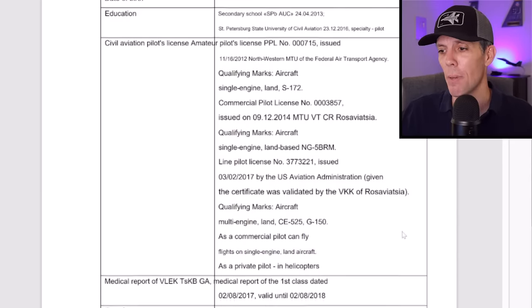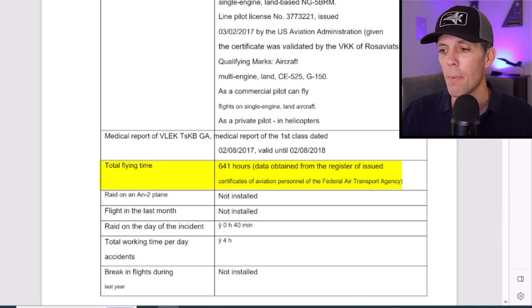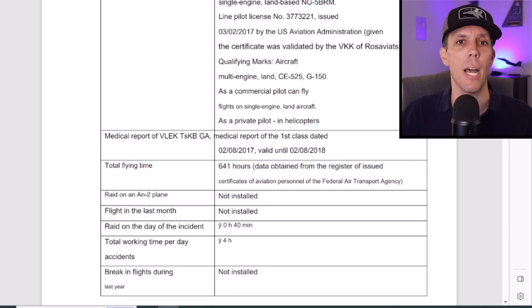Regardless of all that, this is not the type of pilot you want performing at your air show. The other pilot flying with him had about 640 hours of flight time, but according to the investigation, had never flown an AN-2 before — zero experience. He's more of an aviation photojournalist than anything else. The bottom line is that this flight was illegal from the start and just a terrible idea to begin with.